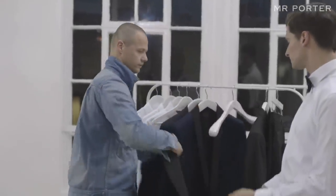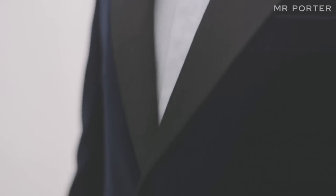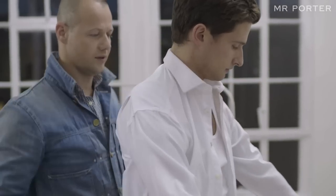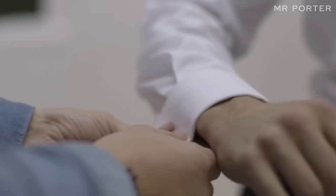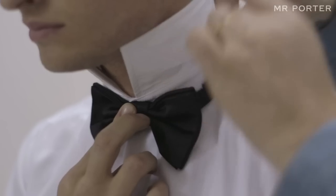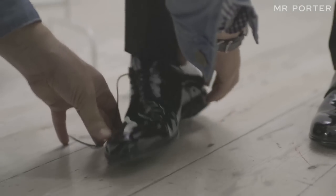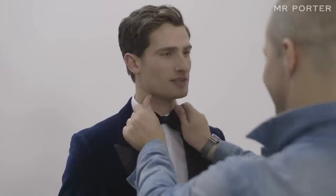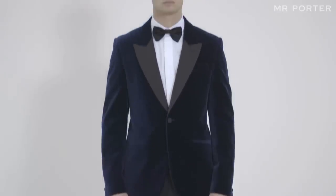I've built this look around a wonderful navy Alexander McQueen velvet tuxedo jacket — it's incredibly elegant and sophisticated. It's worn here with a lovely Spencer Hart dress shirt and Dolce & Gabbana bow tie. Again I've used a patent Derby shoe, these ones by Long Van, and a quite skinny Burberry trouser that I think creates an incredibly chic look you'll be sure to stand out at any party in.